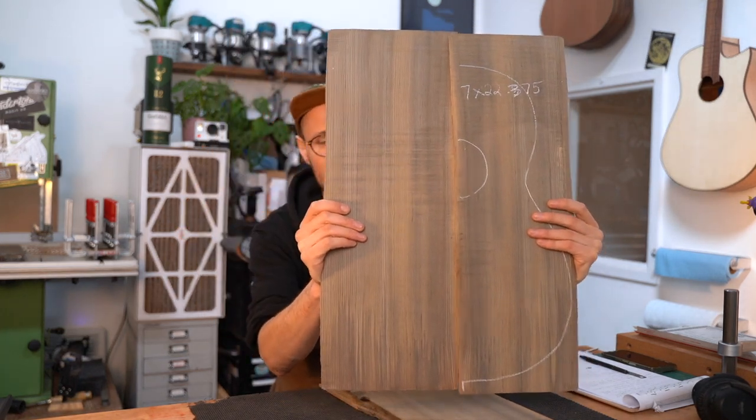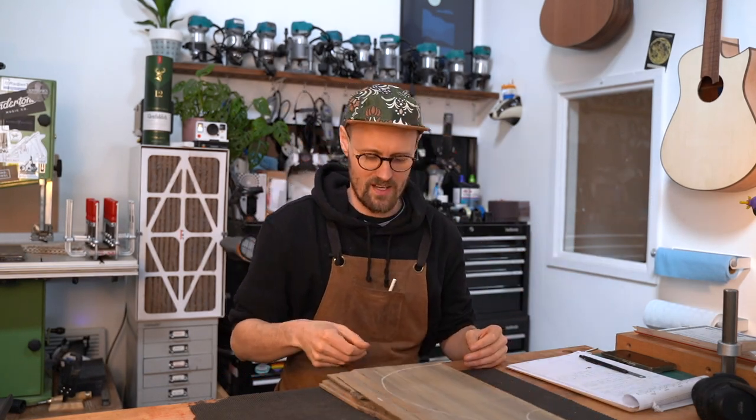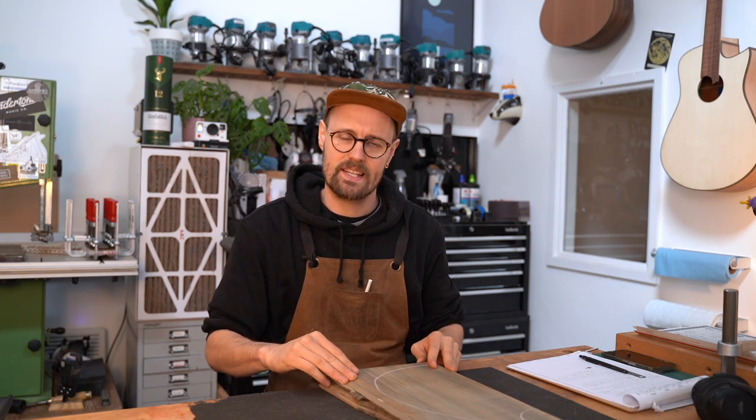Isn't that color awesome? This has got a storied history, as you might imagine, being nearly 3,000 years old. This comes from our friends at Alaskan Specialty Woods; they're based in the mountains in southern Alaska and they're